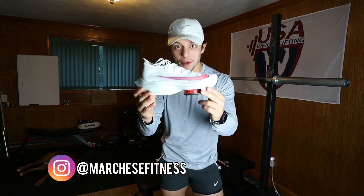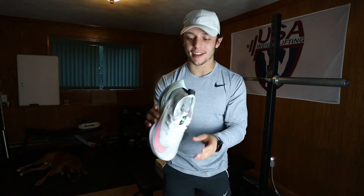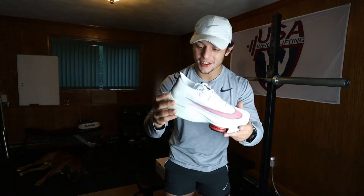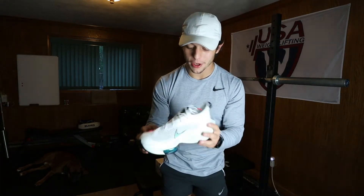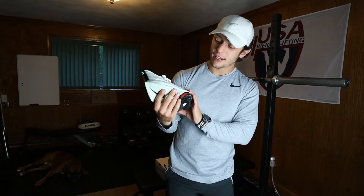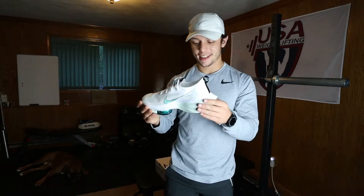Welcome back to another video. I'm going to be going over my new Nike AlphaFly Next Percent. These shoes are ridiculous — I can't even believe they're illegal, they're so big, they're like moon shoes. Really cool though, like really cool design.